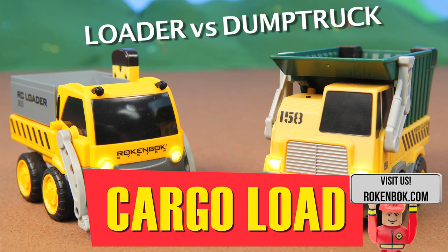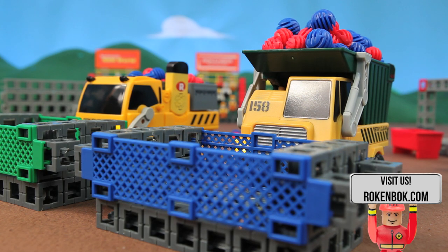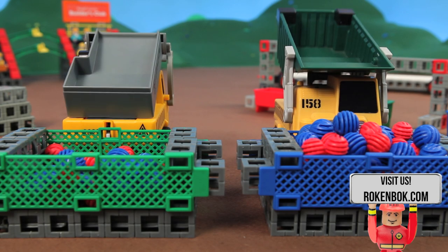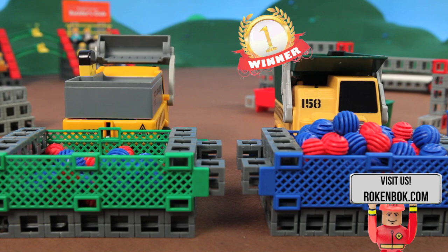Next up we have the loader versus the dump truck in the cargo load. Let's see who can carry the most rocks. And away they go! There's no question about who's the winner in this competition.